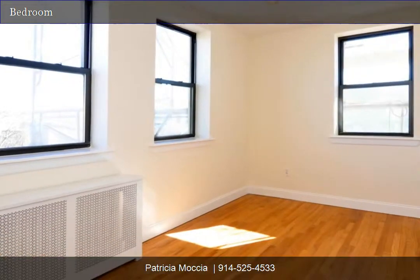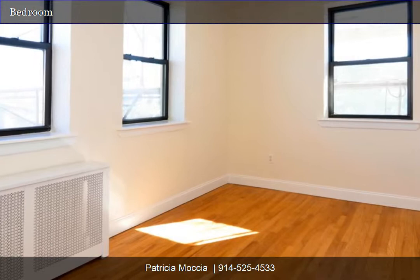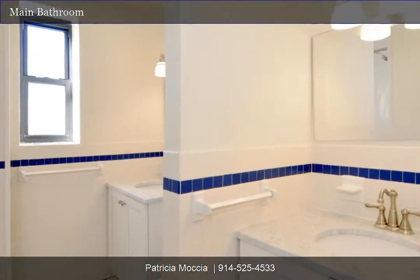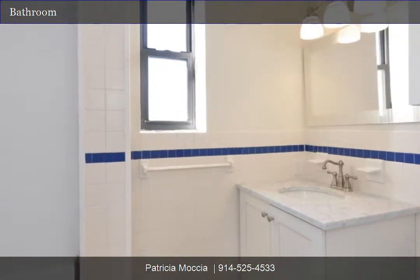Corner bedroom. Updated main bathroom with double sinks and marble countertops, another view of the main bathroom.